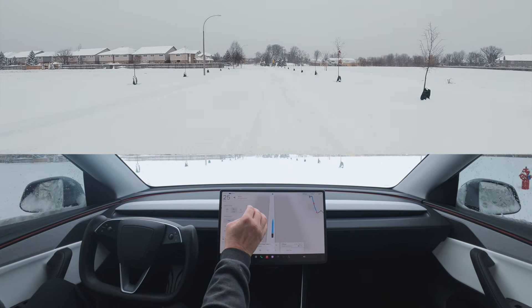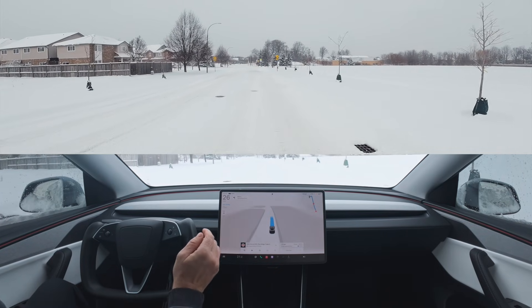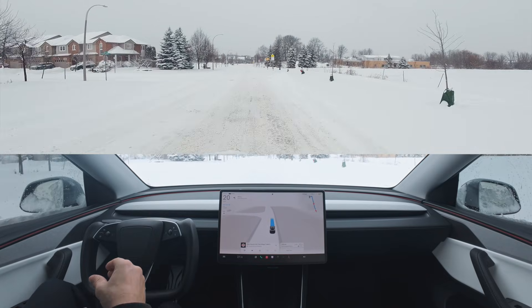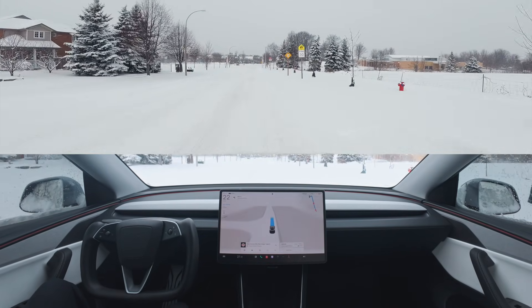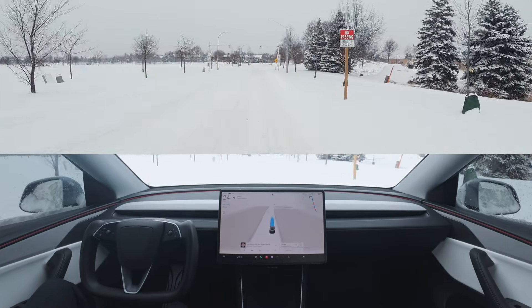I'm going to change this to curbside because I don't want to go to people's driveways — if they haven't shoveled, it's not going to be fun. So we're going to go curbside and move from place to place in these small residential areas. Like I said, the plows haven't been out yet, at least on these roads, so it's a good show of what Tesla is doing with these snow-covered roads.